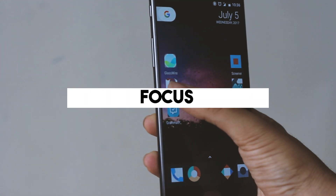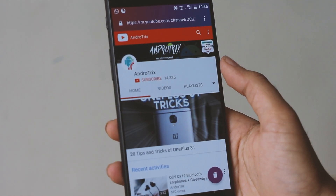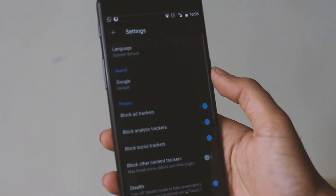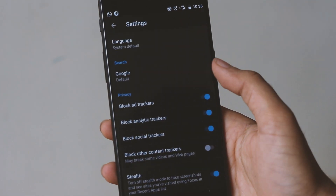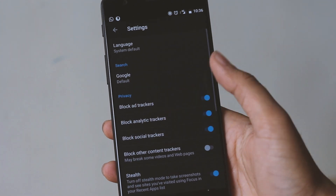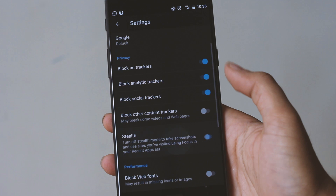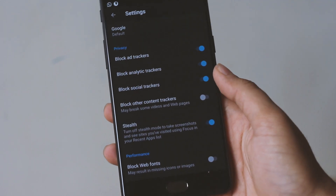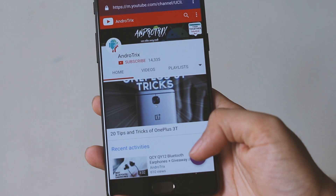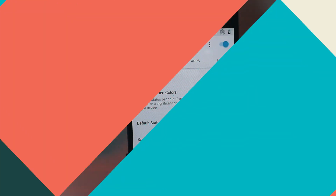The next app on my list is the Focus Browser application, which is by far one of the best applications for private search. I know Chrome has incognito mode, but this is even better because if you are browsing via this application, you have an option of blocking social trackers, ads, etc., which comes in very handy. Once you are done browsing, you can delete all your browsing history with just one touch — and boom, as you can see, your browsing history has been deleted.